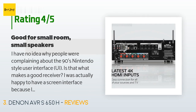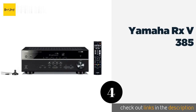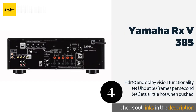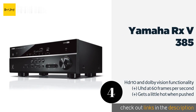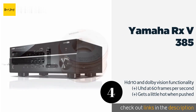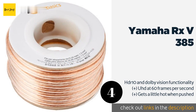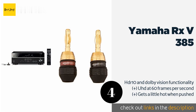The number four product on our list is the Yamaha RXV 385. The Yamaha RXV 385 features a clean 4K pass-through with HDCP 2.2 support, so you'll get the most out of the audio and video signals you use in your home theater. Music lovers will appreciate its Bluetooth connectivity for easy streaming as well. This product is available on Amazon for $279.